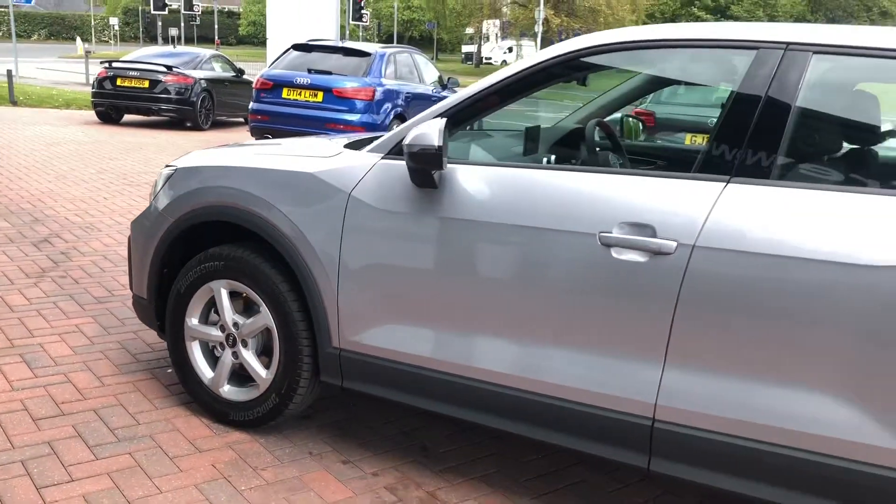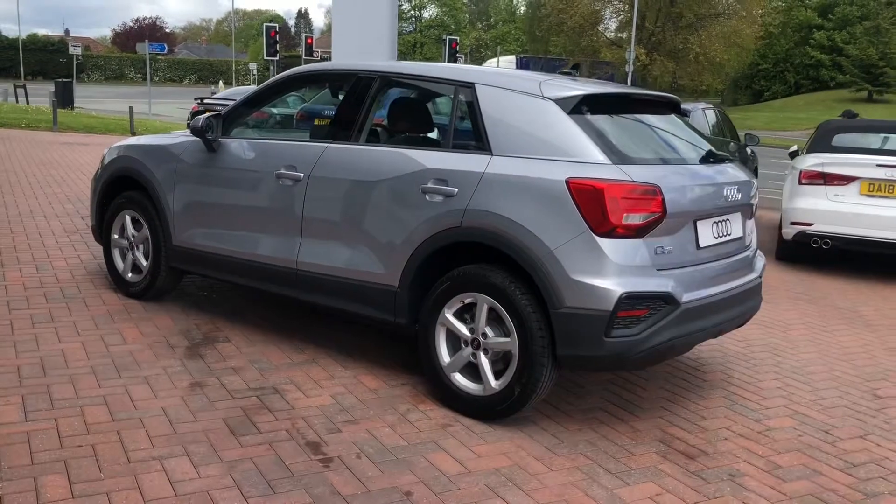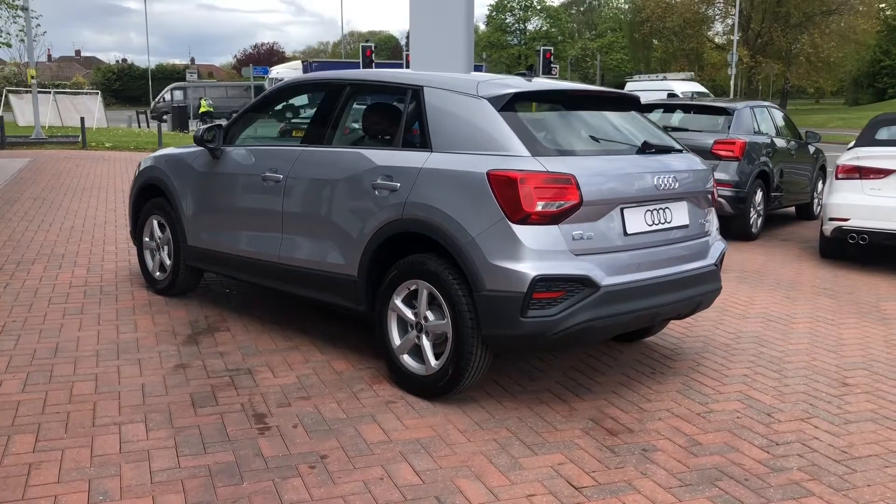This vehicle does come with rear parking sensors, which makes manoeuvring and parking it incredibly easy. This particular Q2 does have a petrol engine and it's also manual.